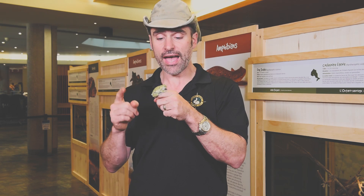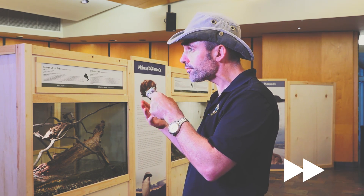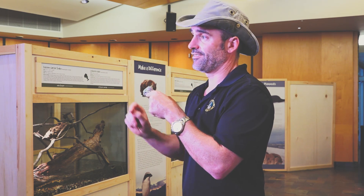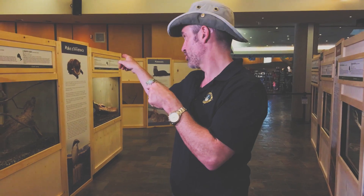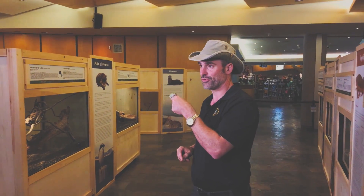If you ever hear a [grey tree frog call], that is a grey tree frog. Now if that sound goes on for 10 seconds, [extended call], that is a common toad. And I heard one of them last night, just outside the front door of your Niagara Parks Butterfly Conservatory.